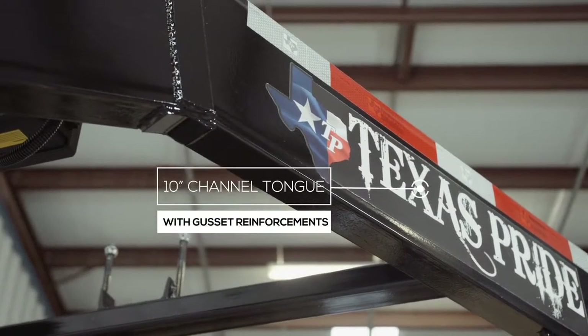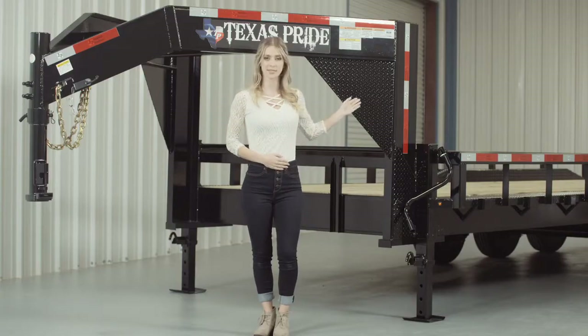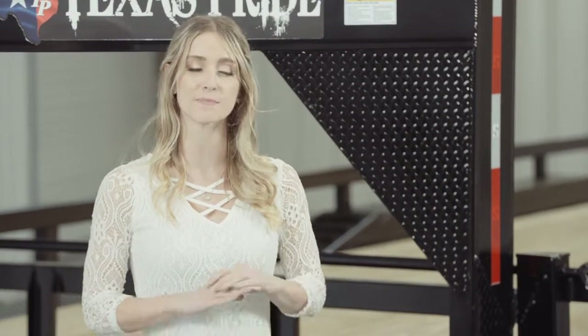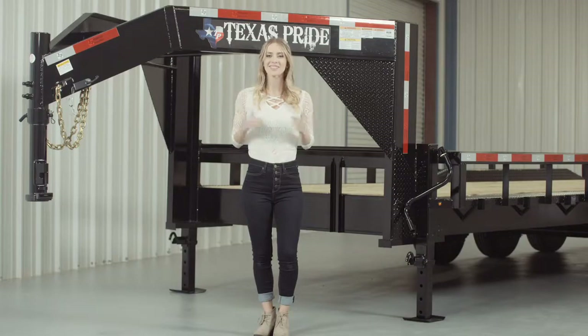Behind the coupler, we have a heavy 10-inch channel tongue with gusset reinforcements. Others in the industry often use a lighter 8-inch channel, but we feel that a 10-inch channel provides maximum strength and stability for a trailer this size.